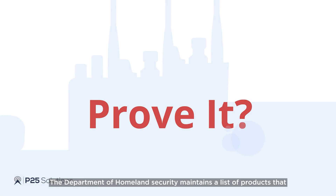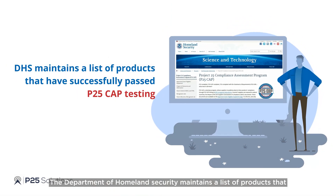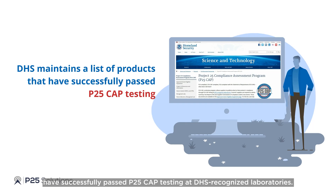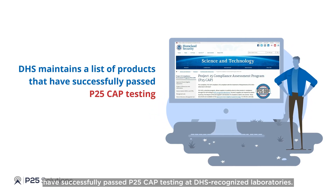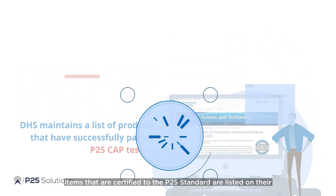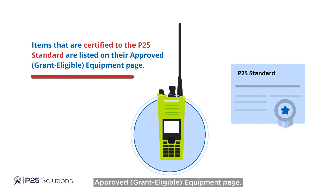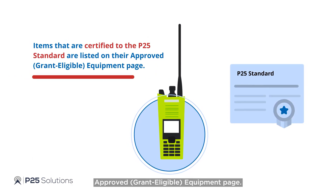Prove it? The Department of Homeland Security maintains a list of products that have successfully passed P25 CAP testing at DHS-recognized laboratories. Items that are certified to the P25 standard are listed on their approved, grant-eligible equipment page.